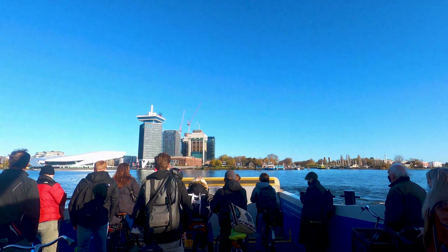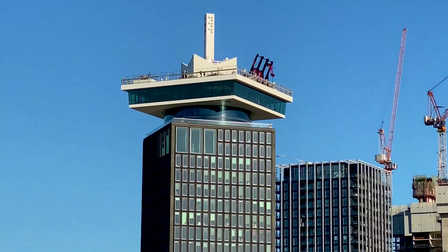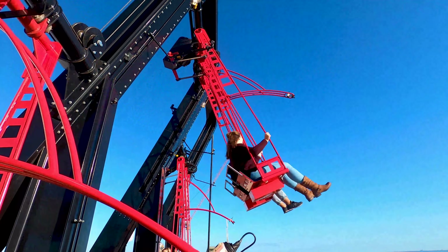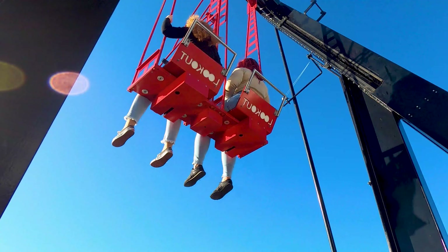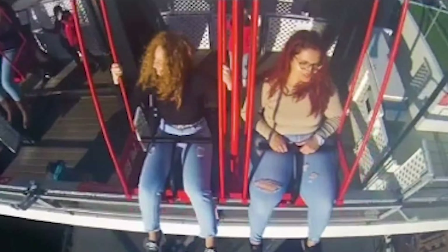Don't finish your trip without experiencing a breathtaking view of this amazing city. Step into the A'DAM Tower lift up to the 20th floor and set your adventurous soul free for some really long 22 seconds swinging over the edge.